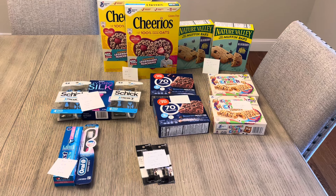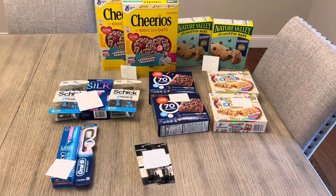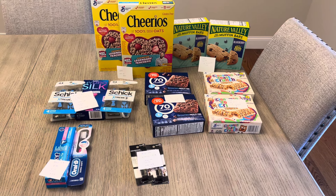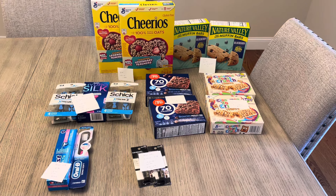Hey guys, it's Lisa and I have some CVS deals for the week of September 8th. This is the second week in the two-week sale, so I did have some deals last week that I did not repeat this week, but you can check out the other video for some additional ideas.